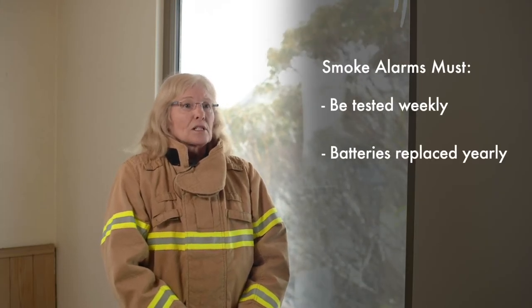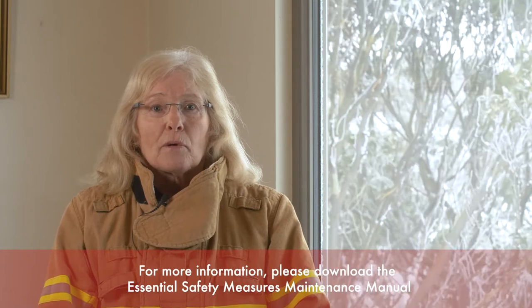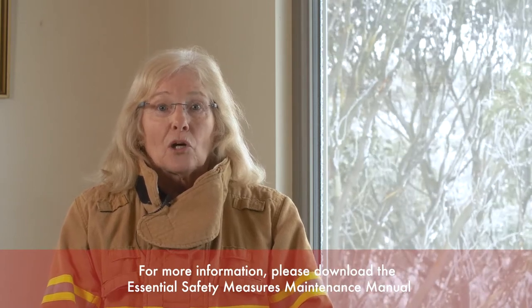All smoke alarms need to be tested weekly, batteries replaced, and units cleaned yearly, as per the Australian standards. For further information, we recommend that every property download the essential safety measures maintenance manual.